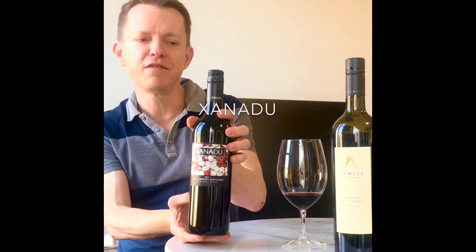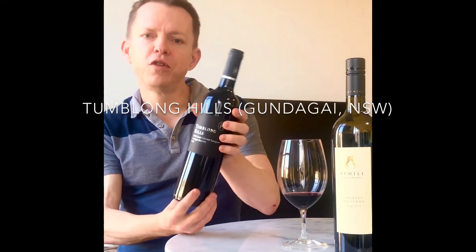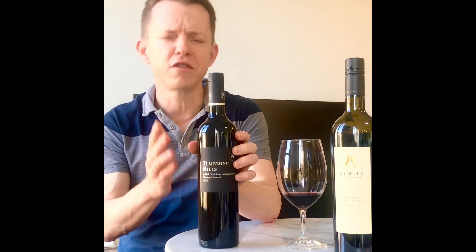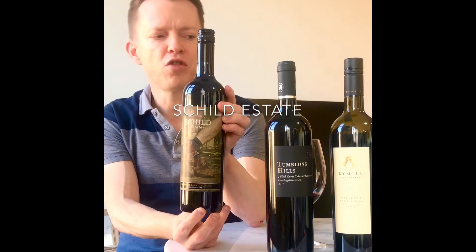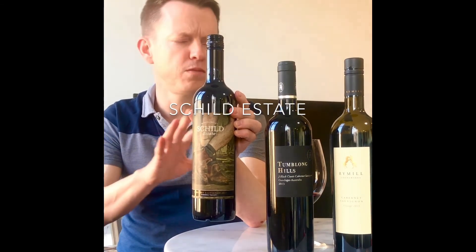To conclude our brief session together today, Coonawarra is our favorite spot in Australia for Cab Sav, but the varietal does well in a few regions. Here I have a couple of examples. This is the Zandu 2017 Cab Sav — a powerhouse Cab Sav from Margaret River, a very well-known region for Cab Sav. And this one, the Tumblong Hills 2013 Cab Sav from Gundagai, New South Wales — probably a region that a lot of you won't have heard of. Such a beautiful, mysterious, dark wine. Gundagai, check it out. Barossa — here we have the Shield Estate 2015 Cab Sav. Barossa is not normally thought of or known for Cab Sav, but this is a stunning wine: cedar, oak, cigar box, very complex and delicious.